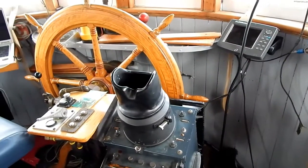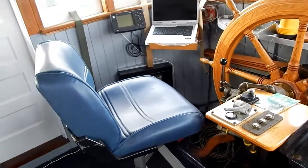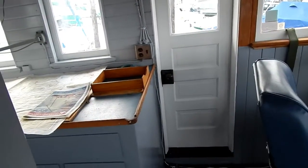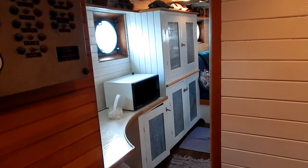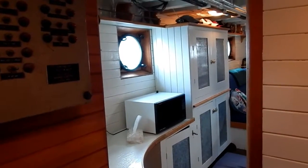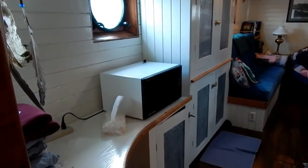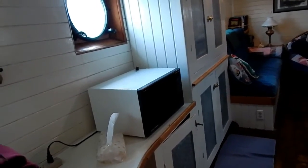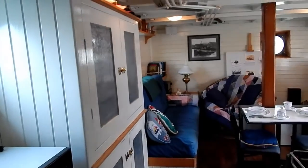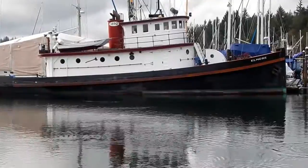It burns approximately a gallon an hour, running the generator and the diesel stove as well as the engine. Nice side doors, port and starboard, for access to the upper boat deck. Now we're headed back into the main salon. Be sure to visit waterlineboats.com or boatshed.com for additional information on this historic tugboat. There are more than 100 photographs and a detailed description. If you need any further help, be sure to call Dave Carlson at Waterline Boats.